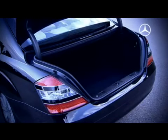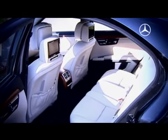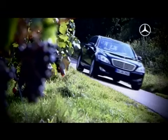The volume of the trunk remains completely intact. The interior of the S-Class is typically spacious — no reduction in comfort. Fuel consumption and CO2 emissions have been substantially reduced.